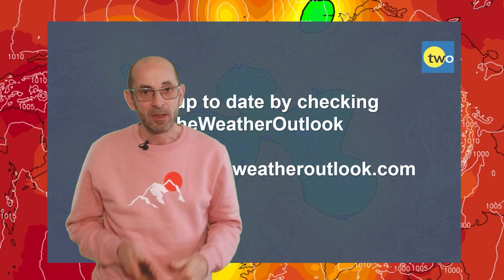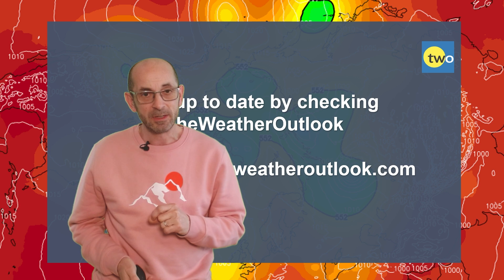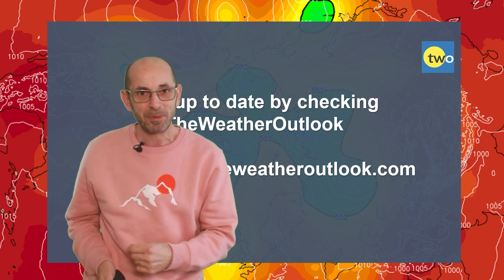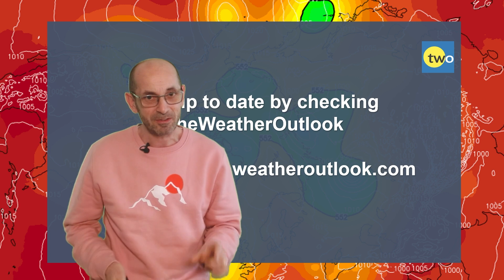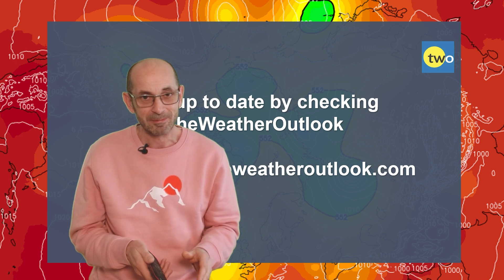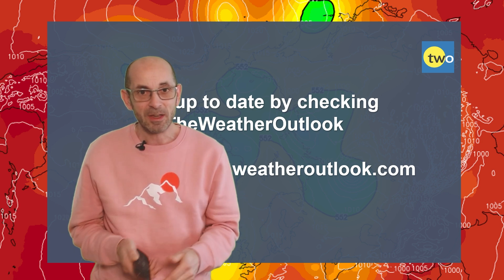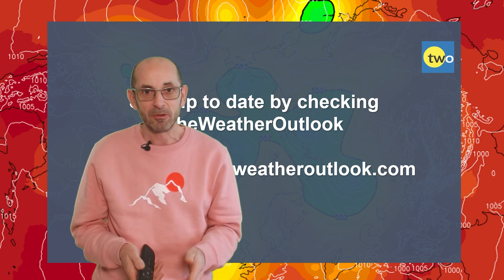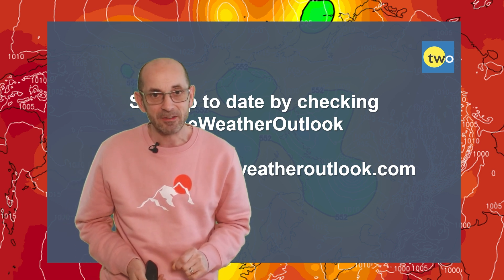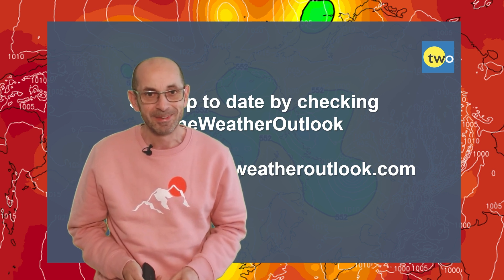So there we have it — a mixed bag of weather through the next two weeks. A good deal more typical for the time of year than has been the case for much of February, with the exceptional mildness being banished away, at least for a time. It does look as though things will have a more seasonal feel to them in the coming days. I hope you enjoyed this forecast and found it useful. If you did, please consider hitting the like button below and subscribing to the channel if you've not done so already. Remember too to keep up to date with day-to-day forecast developments by checking out the weatheroutlook.com website. Thanks very much, bye.